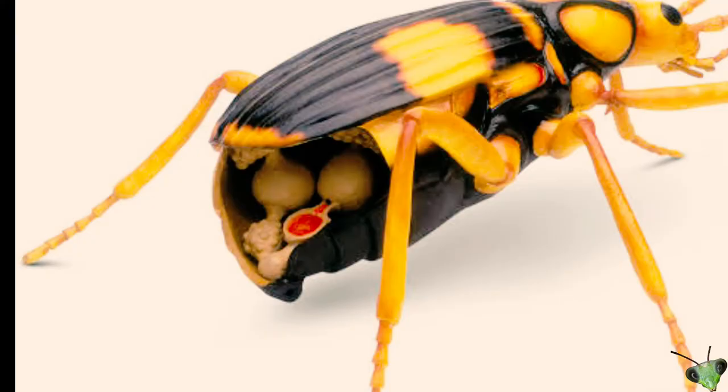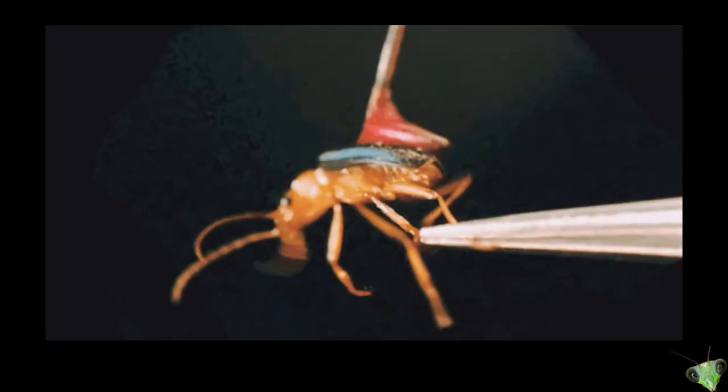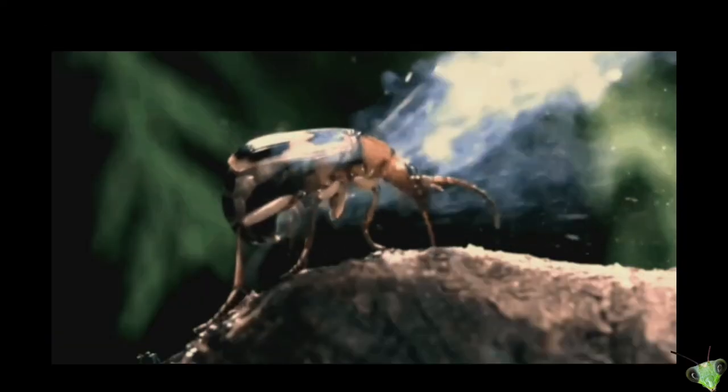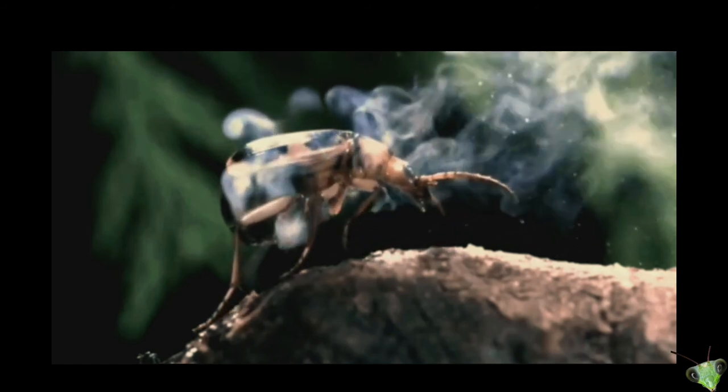When both liquids reach the vestibule, the decomposition of hydrogen peroxide and oxidation of hydroquinone starts in the presence of catalysts. These chemical reactions are highly exothermic, so the heat released through the reaction brings the temperature of the mixture near to the boiling point of water. That temperature converts the chemicals into a gaseous state that drives the ejection.